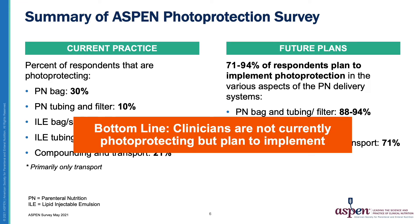This survey demonstrates that photo protection is not, for the most part, happening, but that clinicians want to implement this process. They need recommendations, education, protocols, and products to make this happen.